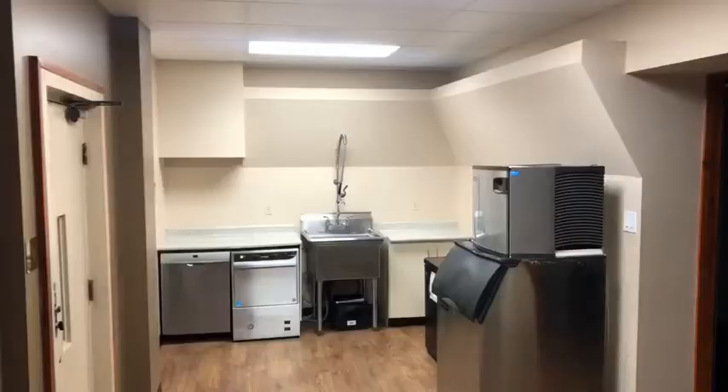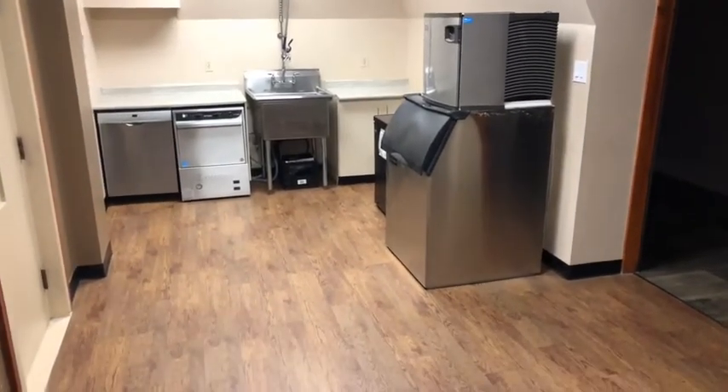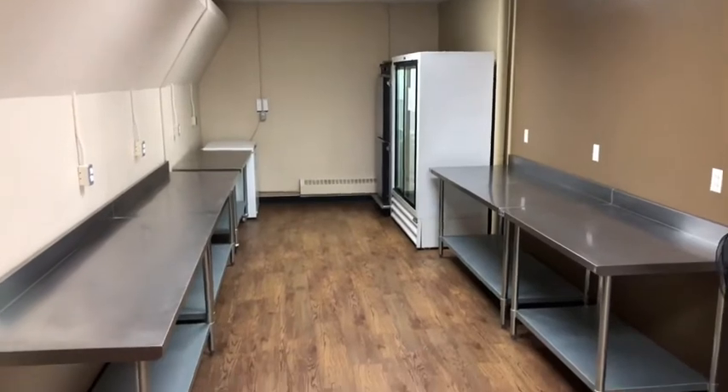The Pioneer's Cabin also recently renovated their basement. It has a gorgeous kitchen and prep area, designed to be spacious and ready for any catering company.